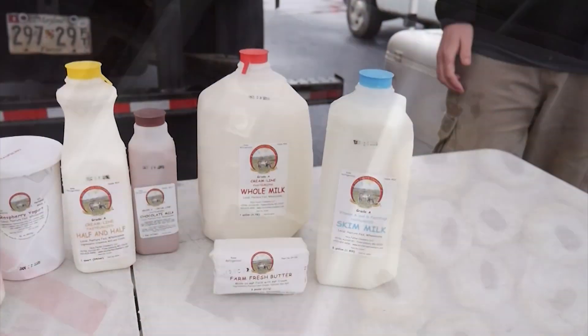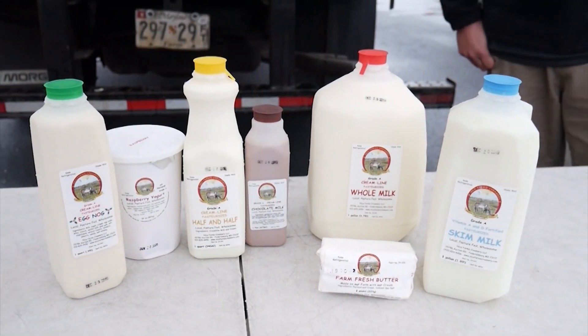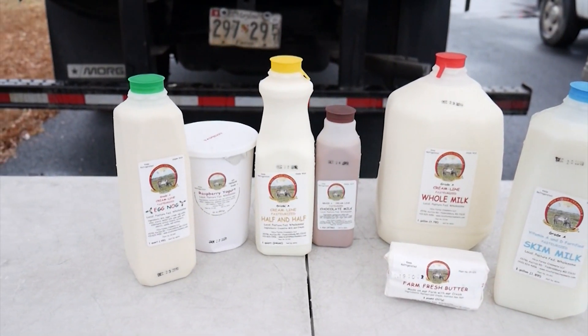Market manager and dairy farmer Bob Miller says this is an opportunity folks should take advantage of. You're not going to find milk, or butter unlike ours anywhere else. You're not going to find some of the produce here, or the eggs, like anywhere else.